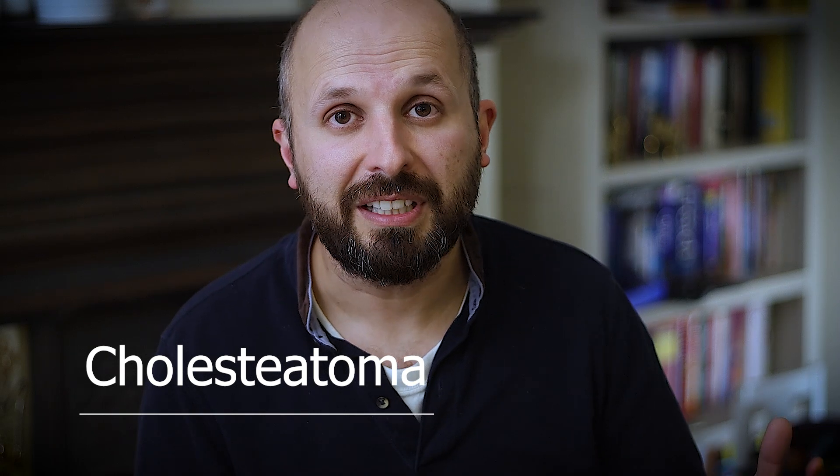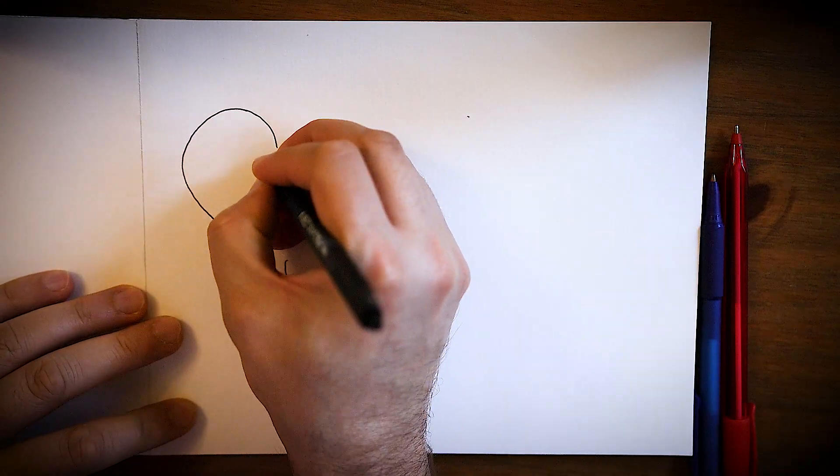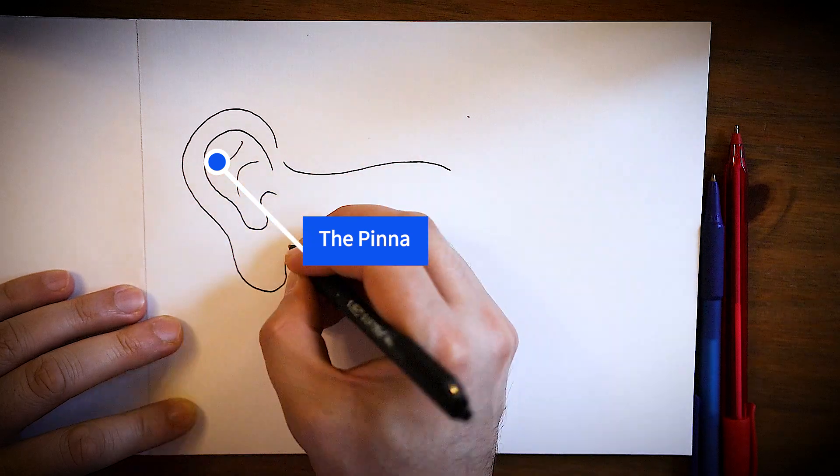Now, for some reason a lot of people don't know about this, but actually it's quite common. I want to explain what a cholesteatoma is, how it starts, how it's formed, why it's a problem, and how, very gently, I'm going to tell you how we treat it. The first thing I'm going to do is explain how we think cholesteatomas form.